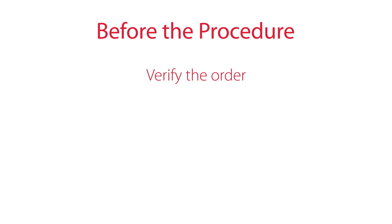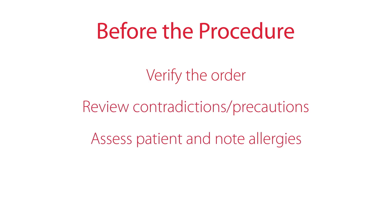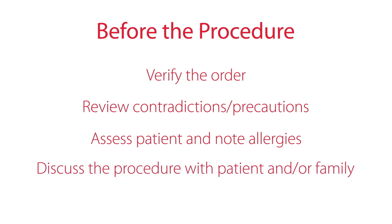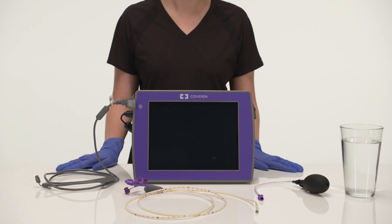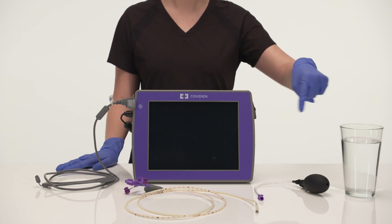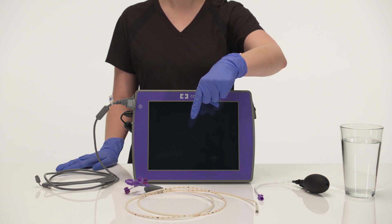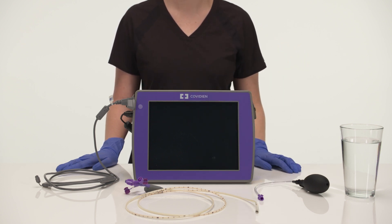Before the procedure, verify the order, review contraindications and precautions, assess the patient and note allergies, and discuss the procedure with the patient and or the family. Now gather your supplies. You will have water, an insufflation bulb, the IRIS feeding tube, and your facility's preferred feeding tube securement device.